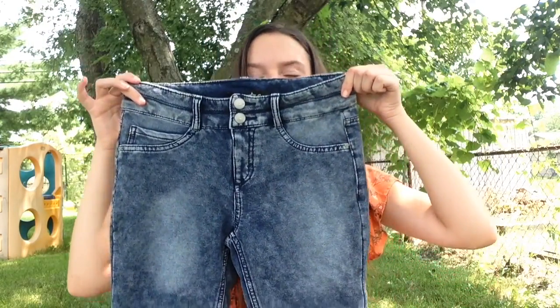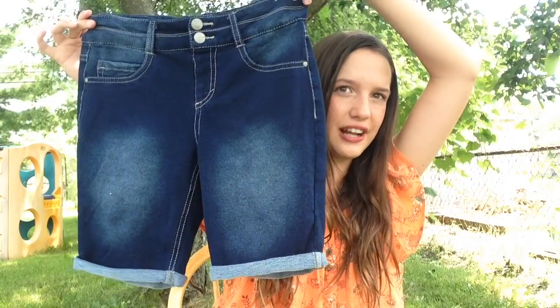I also got these shorts and they have two buttons at the top which I absolutely love. What I love about these is the color and the length, because you can actually wear them to school. I don't know about your school, but I think this is in every school — your pants have to be longer than your fingertips, and this is way longer than my fingertips, so I'm very excited to wear these. I got the same kind but in a different color.